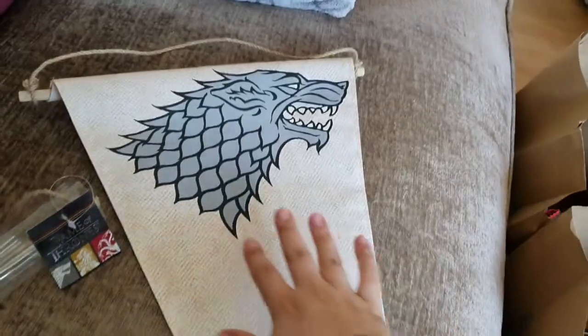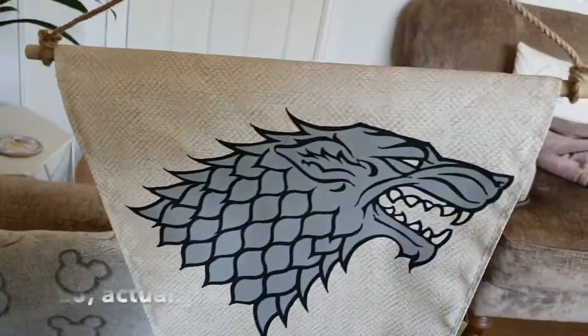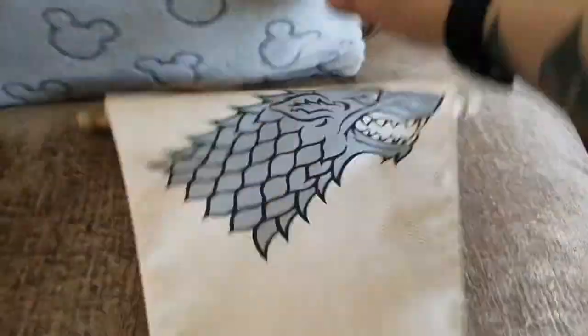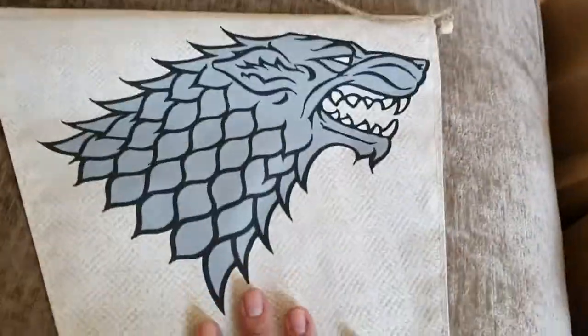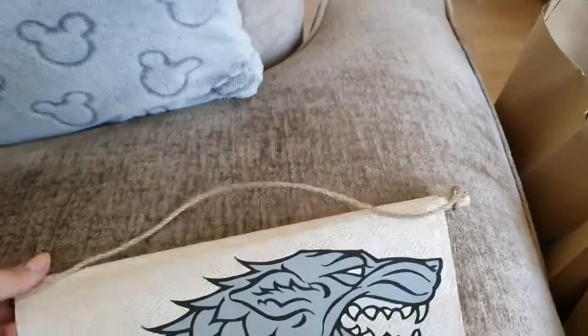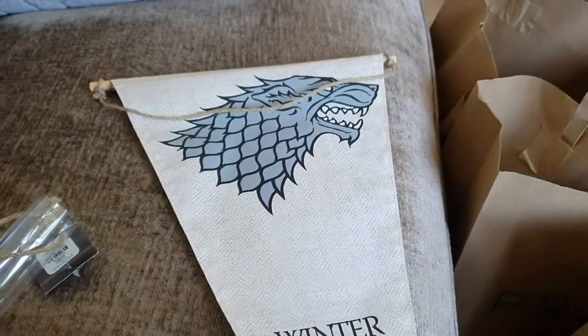They had all the top four house banners from Game of Thrones for £4 each, and because we are, you know, in the north, we had to get the House Stark one. It feels plasticky so I bet you could put it outside in the garden — it would look really cool on the wall. The North remembers.